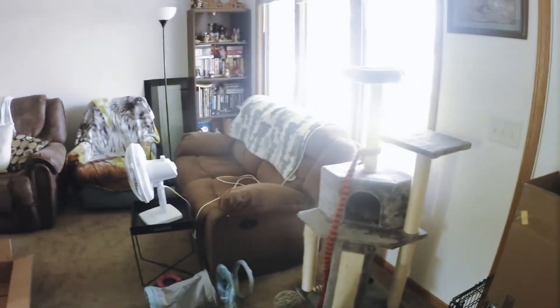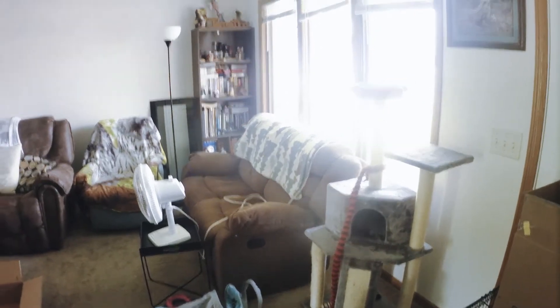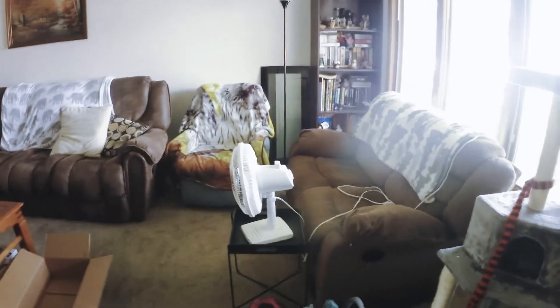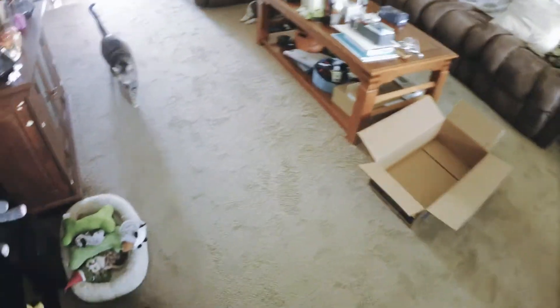There is some nice — I want to call this a bay window, but I'm pretty sure that is not what that is. Living room with the animals, got the TV mounted on the wall.